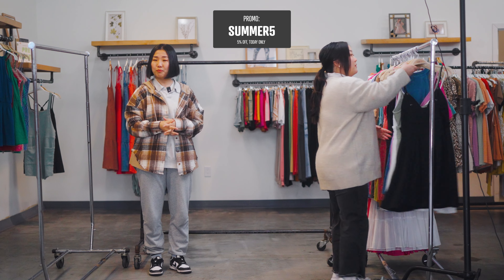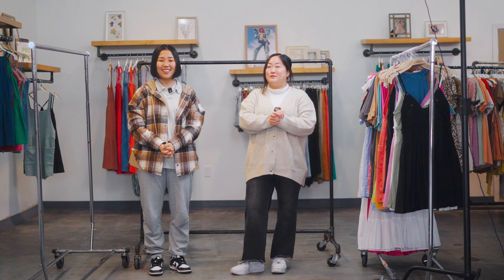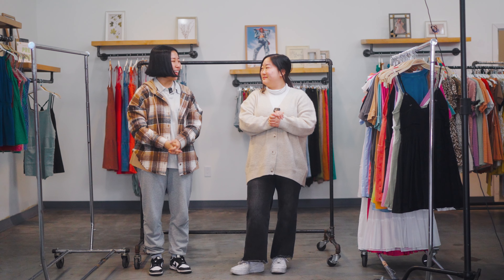Make sure to use the code SUMMER5. Great seeing you guys, and we'll see you guys again next week. Bye!